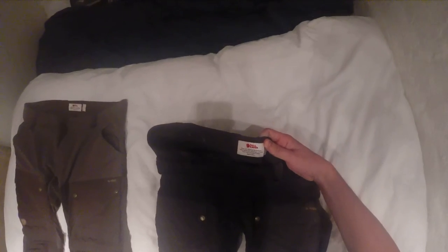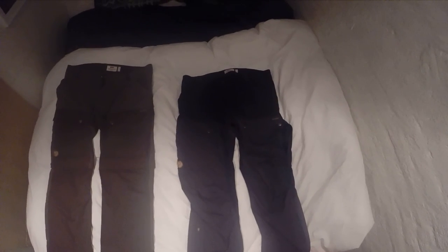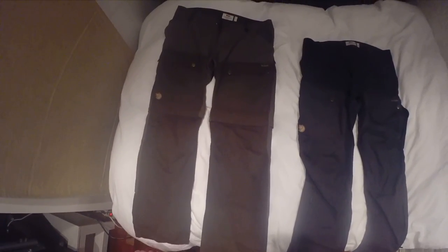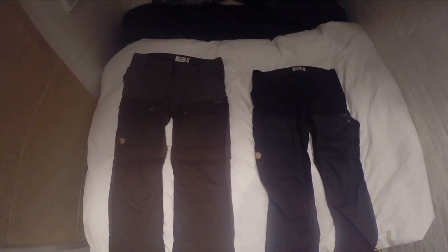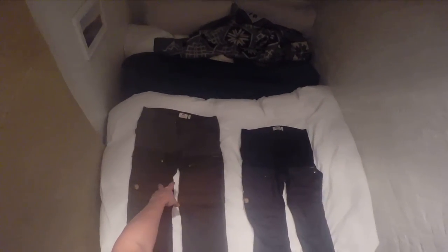In terms of size, this pant runs super long. I think they make a long and a regular version of the Keb pant — this is the regular version but it's still pretty long. The Gator actually feels even longer and has more of a baggier look. In terms of which one looks cooler, I think it's obviously cooler-looking to not have the zipper, like regular hiking pants. But when the legs are zipped off and it's just a pair of shorts, it's like my favorite pair of shorts.